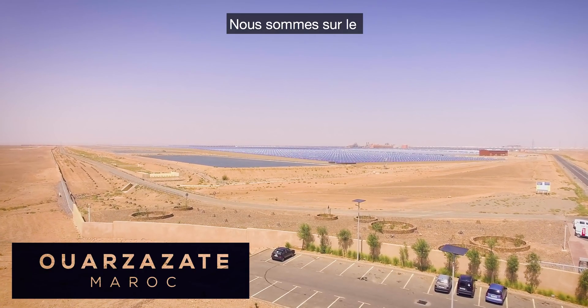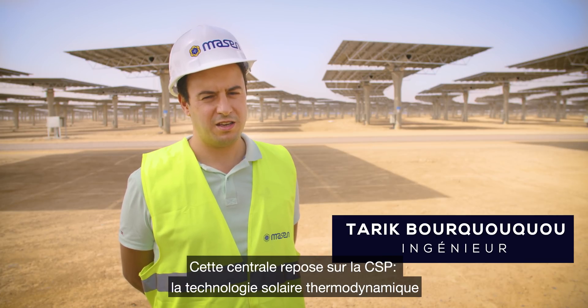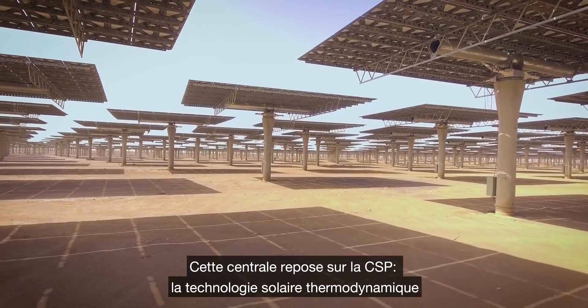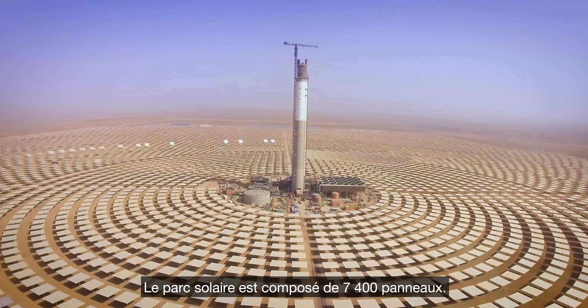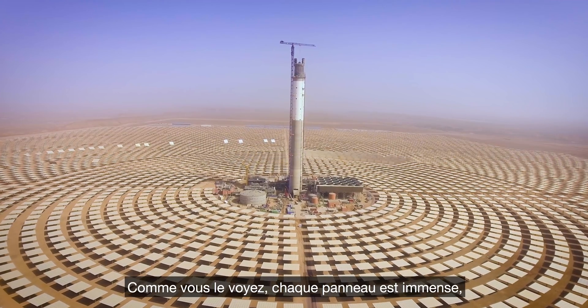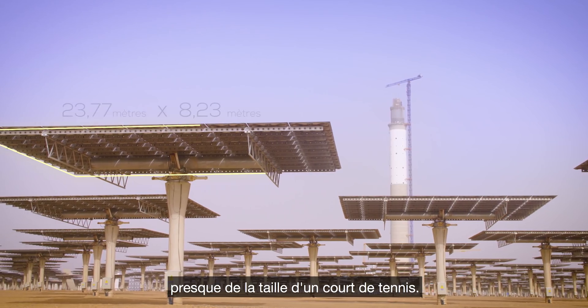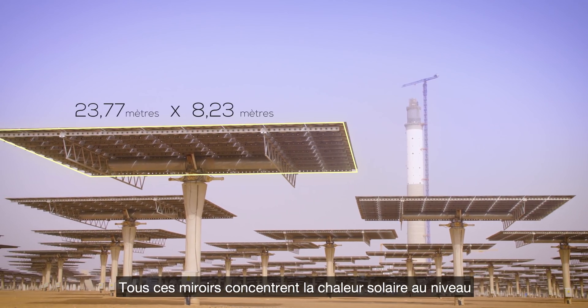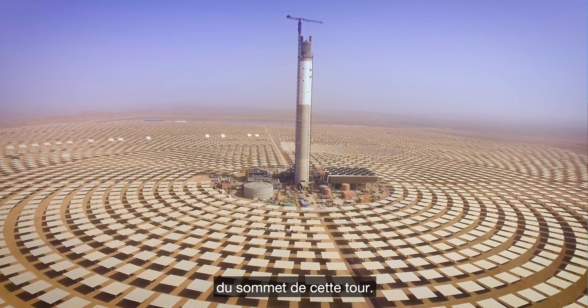Here we are in the solar field of the NORWAR ZZ3 project. It's a CSP — concentration solar power — technology. We are in the middle of a solar field of 7,400 mirrors. As you can see, the size is quite huge. Each one of them is almost the size of a tennis court, and they all concentrate the solar heat at the top of the tower that you see there.